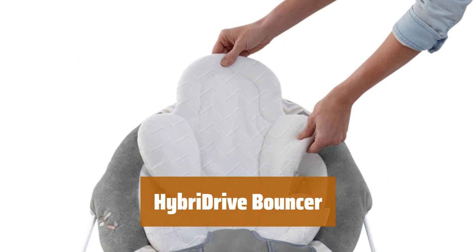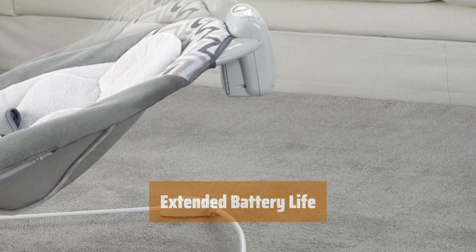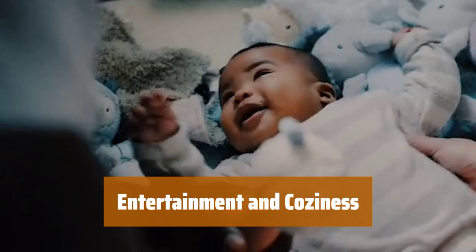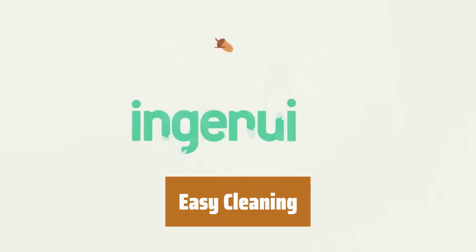Number 4. Experience 2 automatic bounce speeds that mimic your natural movements, providing 30 minutes of hands-free motion. Ensure baby's security with an adjustable 3-point safety harness and enjoy long-lasting comfort with a removable newborn bolster. Enjoy batteries that last up to twice as long as other bouncers, thanks to hybrid drive technology. Immerse baby in 11 melodies, nature sounds, and white noise with volume control, while plush toys overhead entertain and premium fabrics keep baby cozy. Simplify cleaning with a machine washable seat pad and headrest, making maintenance a breeze.